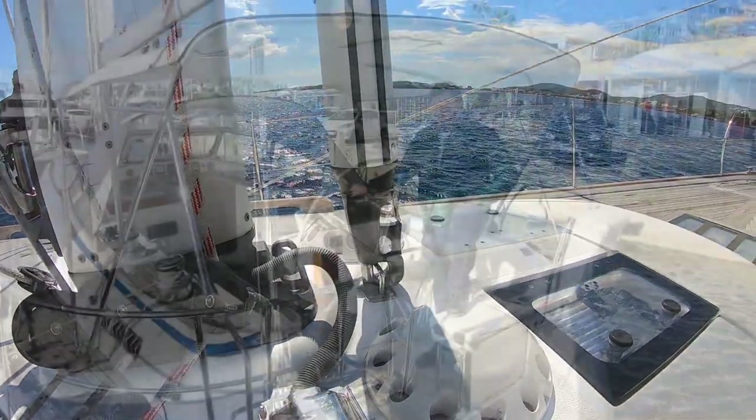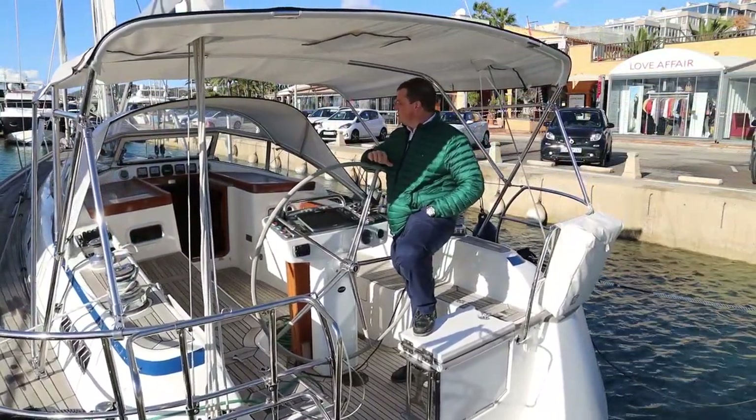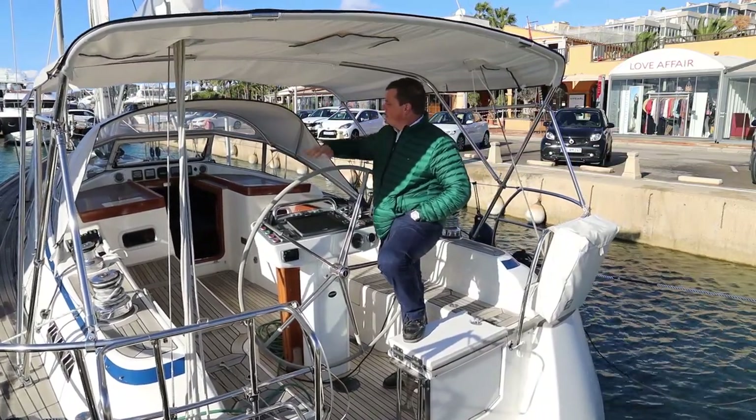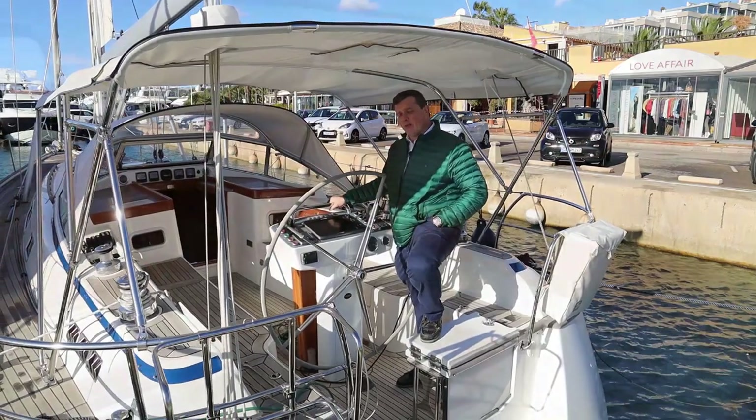Being a Harbour Crassi, they're known for their level of finish. This boat has got a full teak deck in the cockpit and along the side decks. Let's come on board and take a look around.